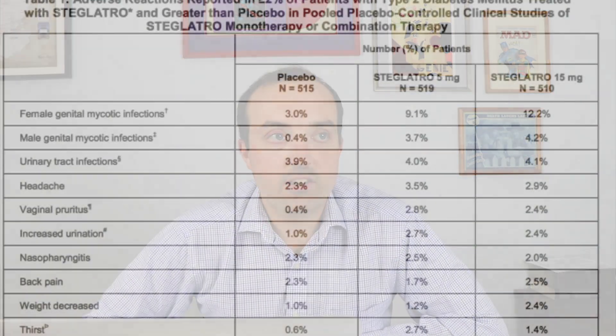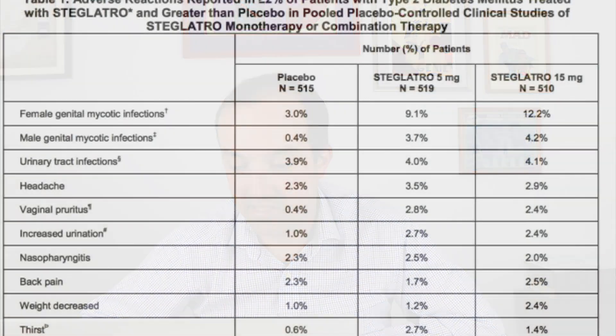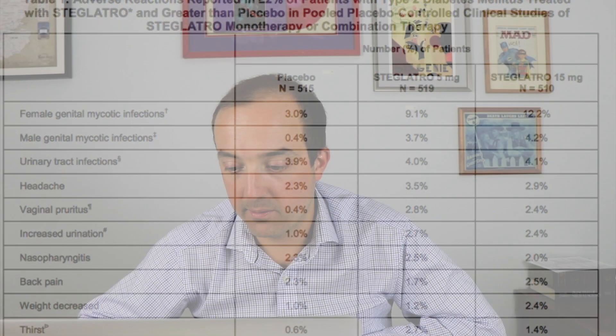Increased urination makes sense because the drug causes people to pee more, which can reduce actual blood volume and blood pressure. People also reported being thirstier — placebo was 0.6 percent, Steglotro 5 mg was 2.7 percent, and 15 mg was 1.4 percent. Hypoglycemia was also a concern, especially when added to other drugs that can cause low blood sugar, though it was less likely with monotherapy.